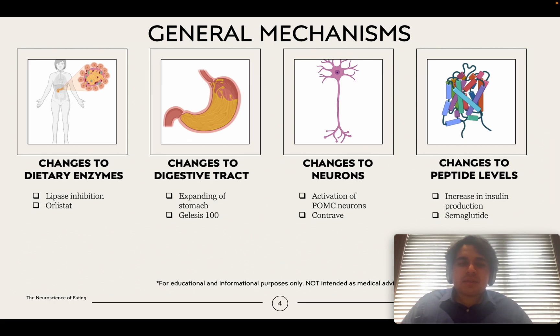The first mechanism is that these drugs make changes to dietary enzymes. For example, Orlistat inhibits the enzyme lipase. If lipase is inhibited, fats cannot be broken down in your intestines and less fat is absorbed. So even though you are eating the same amount of food, a large amount of fats — the nutrition and calories — are being excreted instead of absorbed, and your weight actually reduces.